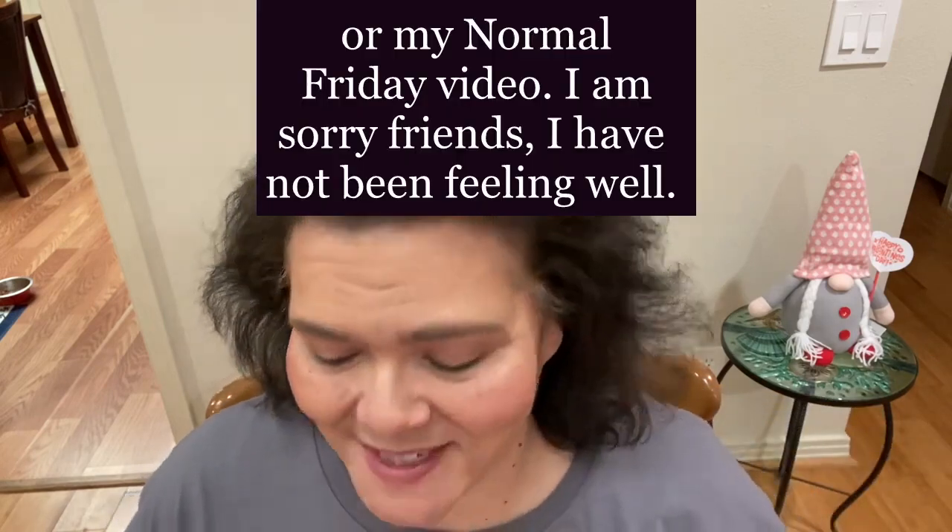Hi everybody! Welcome to Donna's Deals and DIYs. I forgot to do my Daiso haul at the end of my last video, so this is going to be like a little bonus video this week.